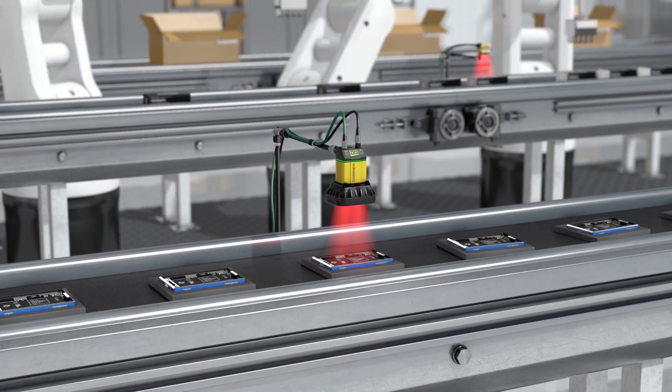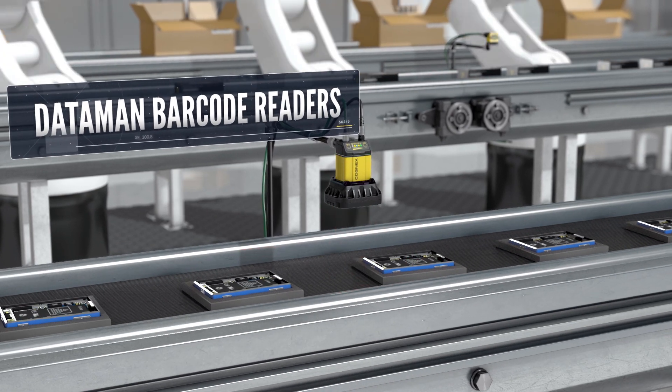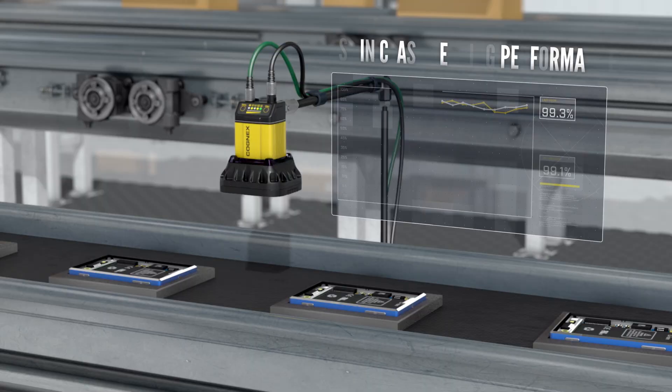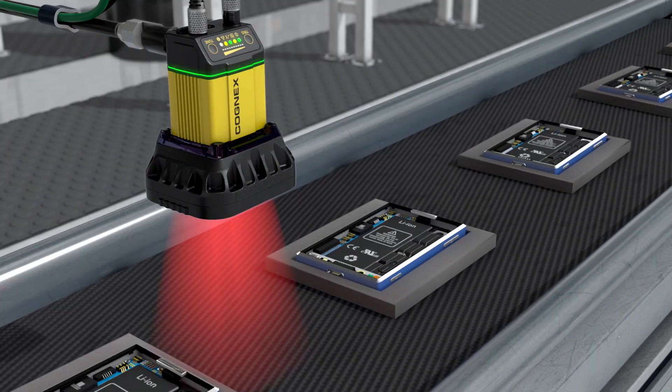Facilities trending towards Industry 4.0 already know that Cognex provides best-in-class barcode reading performance and reliability. But you may not know that Cognex also provides value beyond the reader.